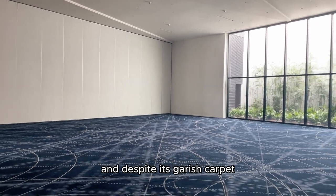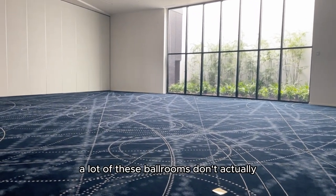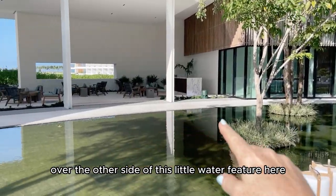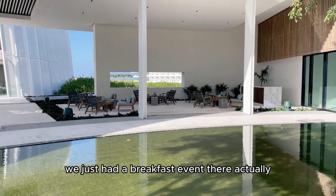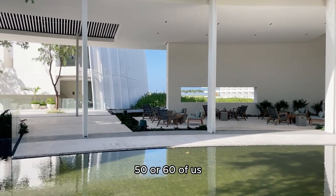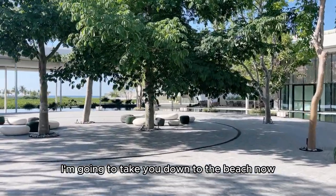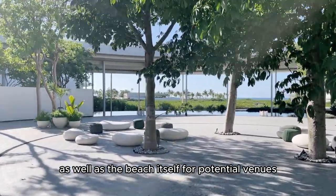Despite its garish carpet, the ballroom is actually a really nice space with windows. A lot of these ballrooms in hotels don't actually have windows. From the Ceiba, over the other side of this little water feature, we have another area which is great for smaller events. We just had a breakfast event there — about 50 or 60 of us using all of this area. These would be the non-beach areas. I'm going to take you down to the beach now to see the garden area and the beach itself as potential venues.